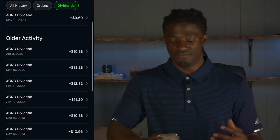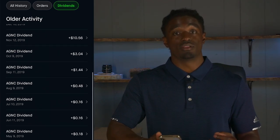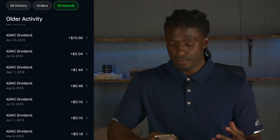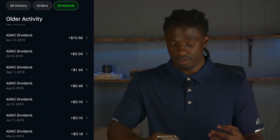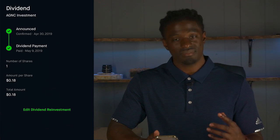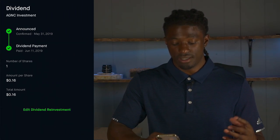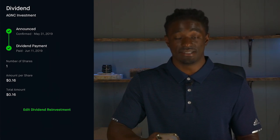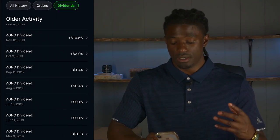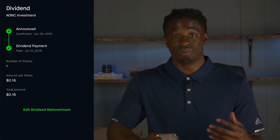Over the last couple of months I've been getting paid dividends from AGNC every single month. Let's go all the way back to where it started. My first month of having AGNC was in May 2019. On the 9th I got paid out one share of AGNC at 18 cents per share. The following month I still had one share and I got paid out 16 cents. Over time I started to invest a little more into AGNC because I saw it was a good REIT, a good high-paying dividend stock.